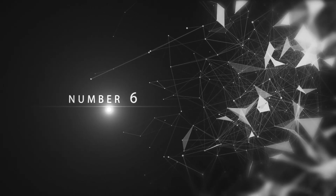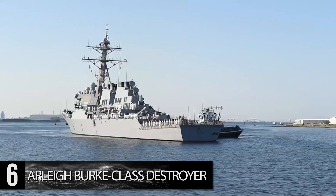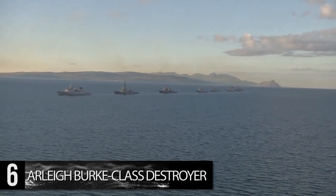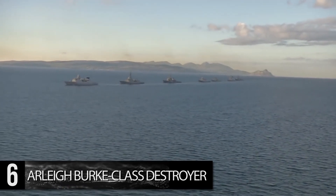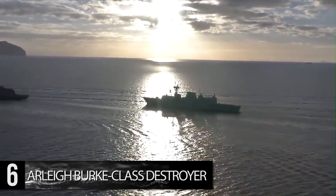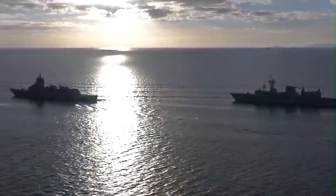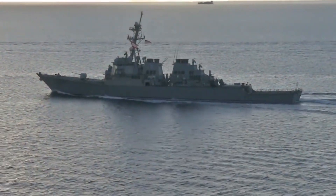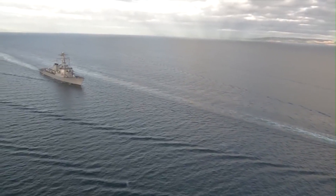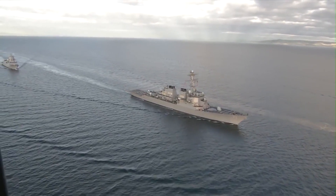Number 6: Arleigh Burke-class Destroyer. Able to operate independently or as part of a larger strike group, the $1.8 billion Arleigh Burke-class destroyers are guided missile destroyers designed for a range of missions. With a length of 500 feet and a width of 66 feet, they can hit over 35 miles per hour and have a range of around 5,000 miles. Armed with a large complement of guns, missiles, and torpedoes, these destroyers have been in commission since 1991 and are not expected to be replaced until the 2030s at the earliest — a testament to their continued efficiency.